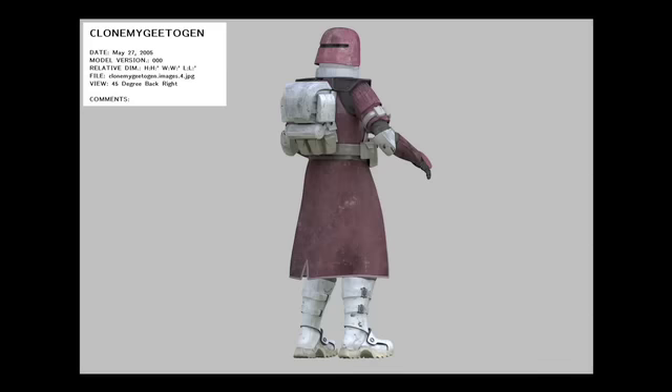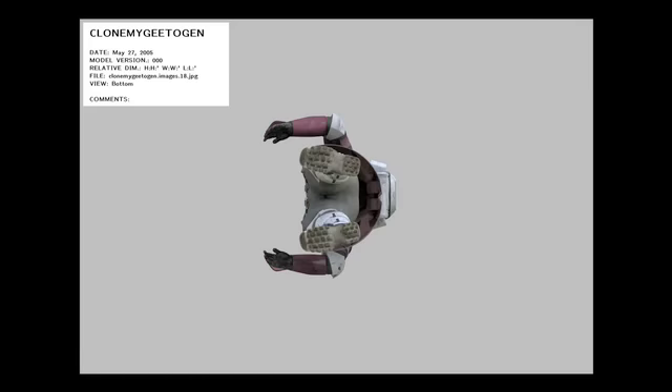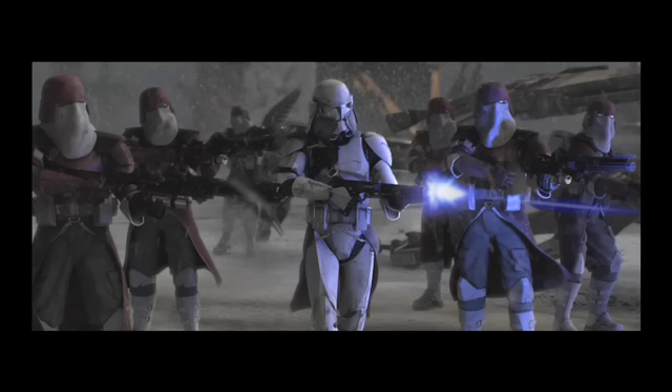I used a lot of digital images that Lucas sent over and used some screenshots from the movie also. When we develop the piece, we're given reference material from Lucasfilm. If necessary, we'll go through the film frame by frame, pick out the key shots that show the character.